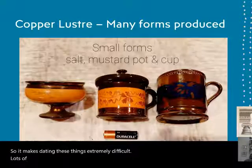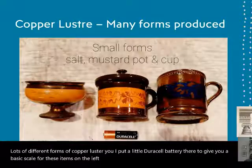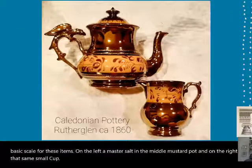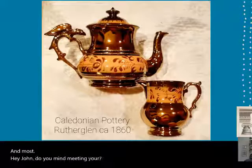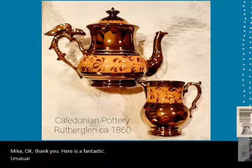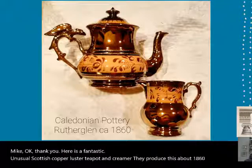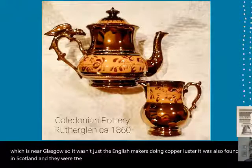Lots of different forms of copper luster. I put a little Duracell battery there for scale. On the left, a master salt; in the middle, a mustard pot; on the right, that same small cup. Here is a fantastic unusual Scottish copper luster teapot and creamer, produced about 1860 in Rutherglen, near Glasgow. So it wasn't just the English makers doing copper luster — it was also found in Scotland. They were a very distinctive firm doing this kind of eagle handle.